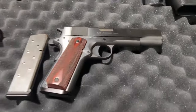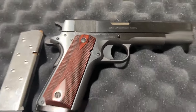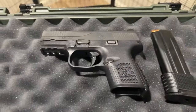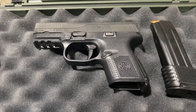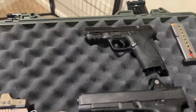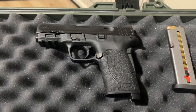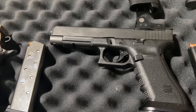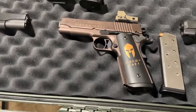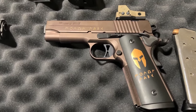This is my Colt Government 1911 in .45 ACP. This is another one of my concealed carry — the FNS 9c, 9 millimeter. This is another concealed carry, the M&P 380 EZ. And this is my Glock 35 in .40 cal.